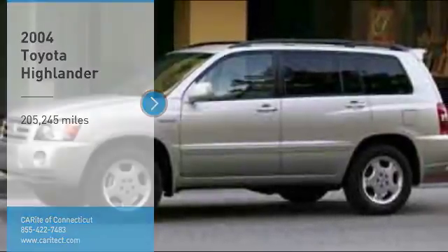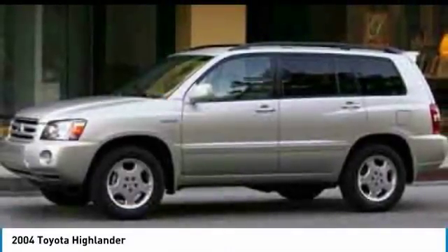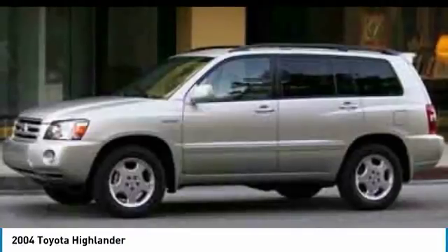Come test drive the 2004 Highlander. The Highlander is the SUV that's thought of everything.